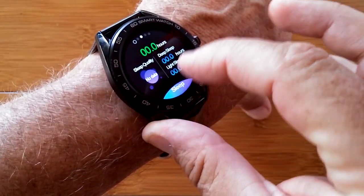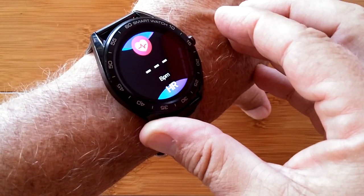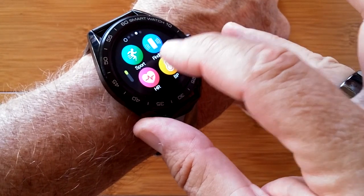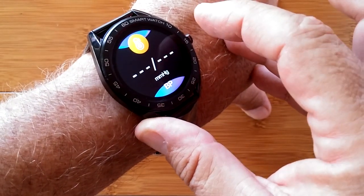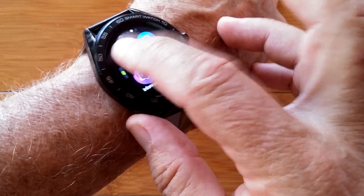It handles your step count, last night's sleep information, sports, heart rate, find your phone, and blood pressure. All of that's built into this highly visible watch. You've also got a stopwatch,